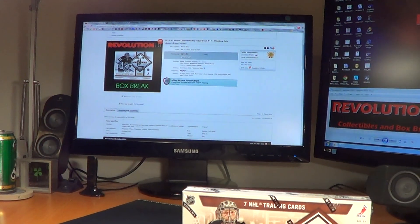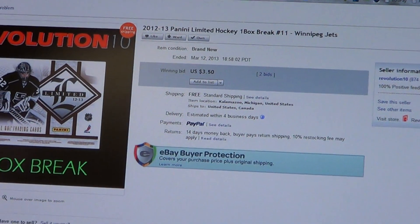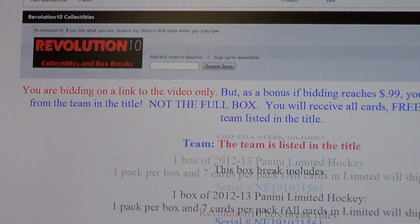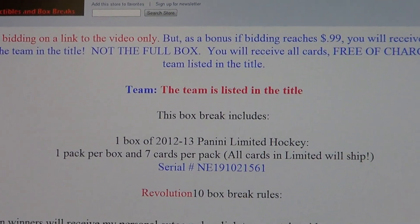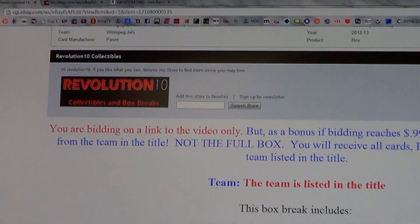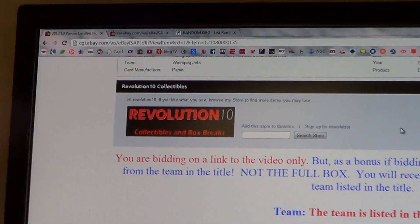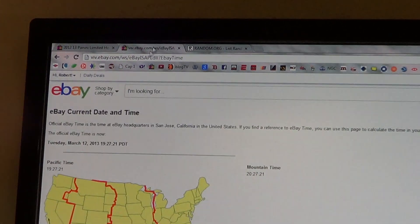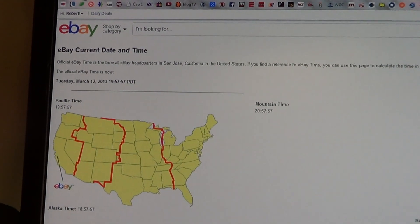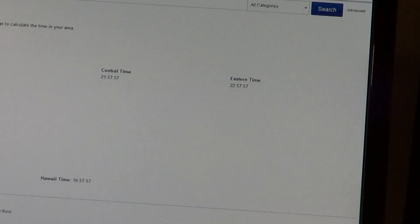Let's show you the last auction — Winnipeg Jets. You can see there that it's ended. And there's the serial number. Let's show you the current eBay time. We get a refresh: Tuesday, March 12th, 10:57pm Eastern Time.